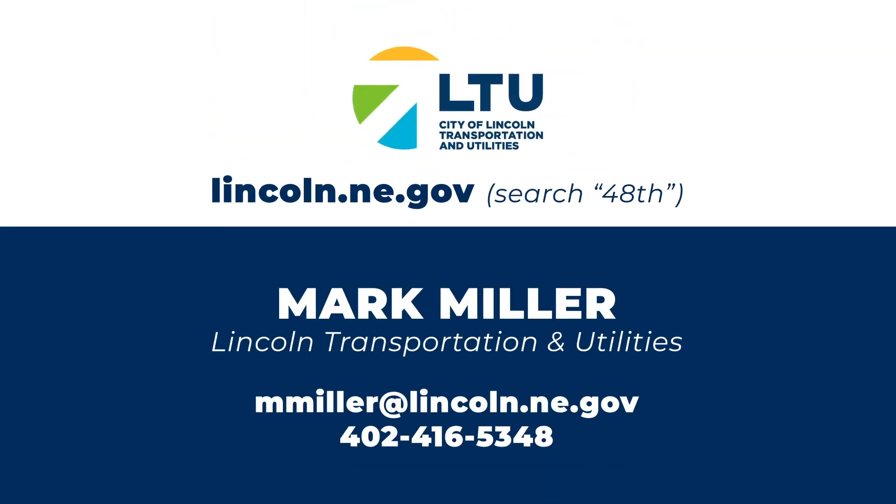For more information on the project, visit lincoln.ne.gov and search 48th, or contact Mark Miller with Lincoln Transportation and Utilities by using the information on your screen. Thanks for joining us.